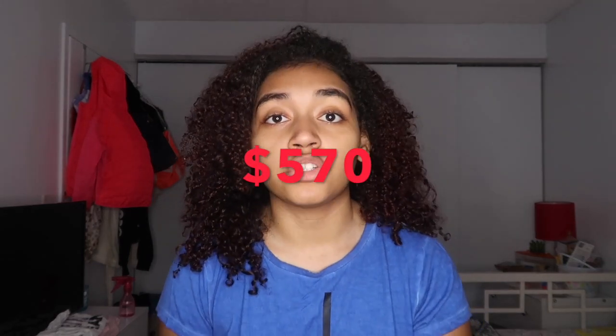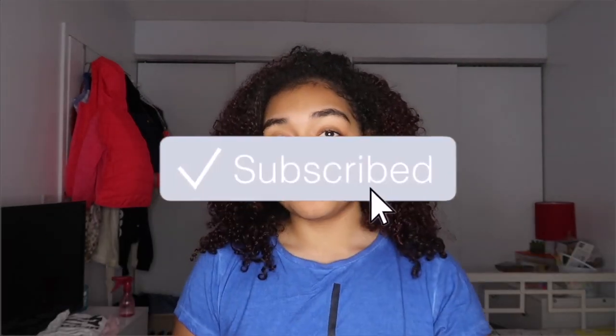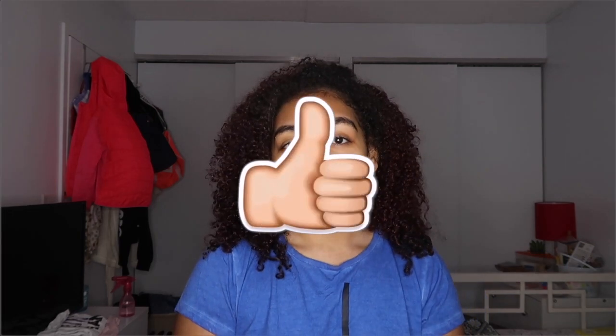Hey guys, welcome back to my channel! For this video I'm going to be doing a huge try-on haul. Everything together is worth more than $500. The clothes are mainly from Shein, Romwe, and Fashion Nova. Before we get started, don't forget to subscribe, like, and turn on the bell so you get notified whenever I post.